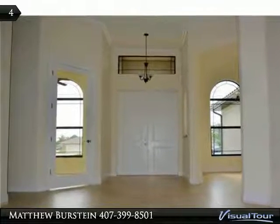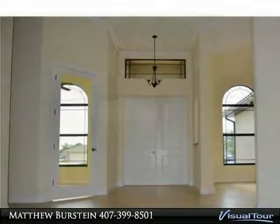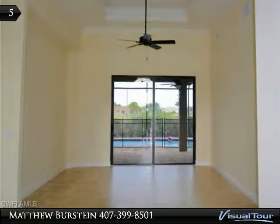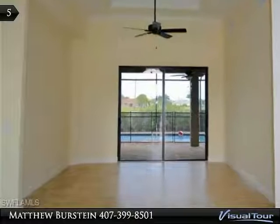Upgraded features include a grand double door entry, hurricane impact windows, and 12 foot ceilings with luxurious tray ceilings in the master bedroom and formal living area.